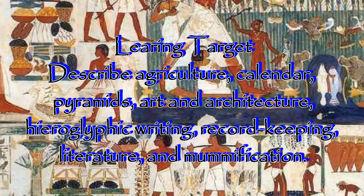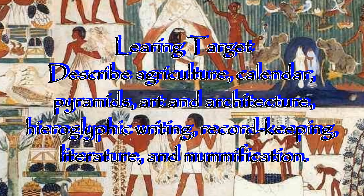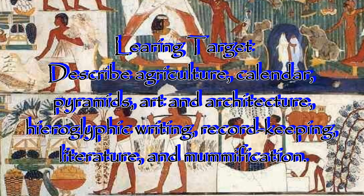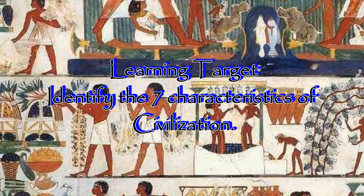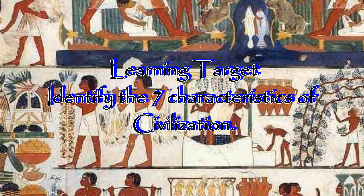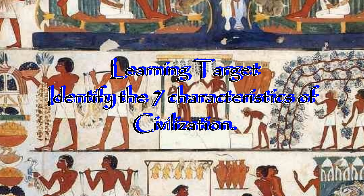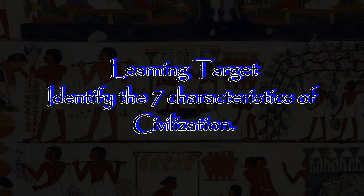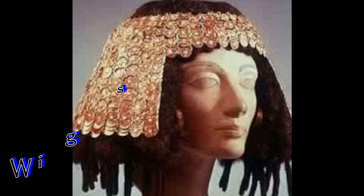Our learning target for today is going to be to describe agriculture, calendar, pyramids, art and architecture, hieroglyphic writing, record-keeping, literature such as the Book of the Dead, and mummification. Another learning target that we're going to be focusing on today is to identify the seven characteristics of civilization.